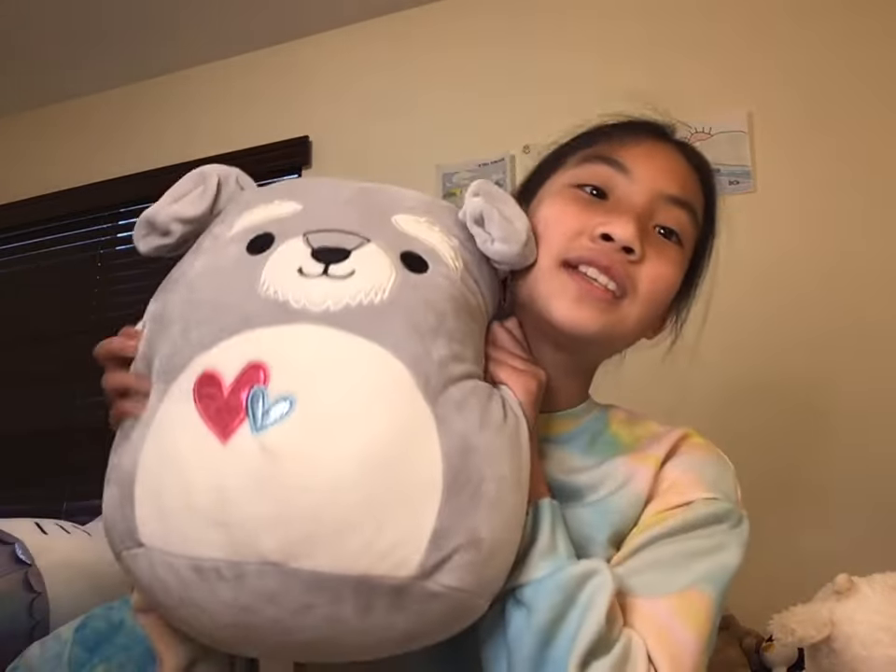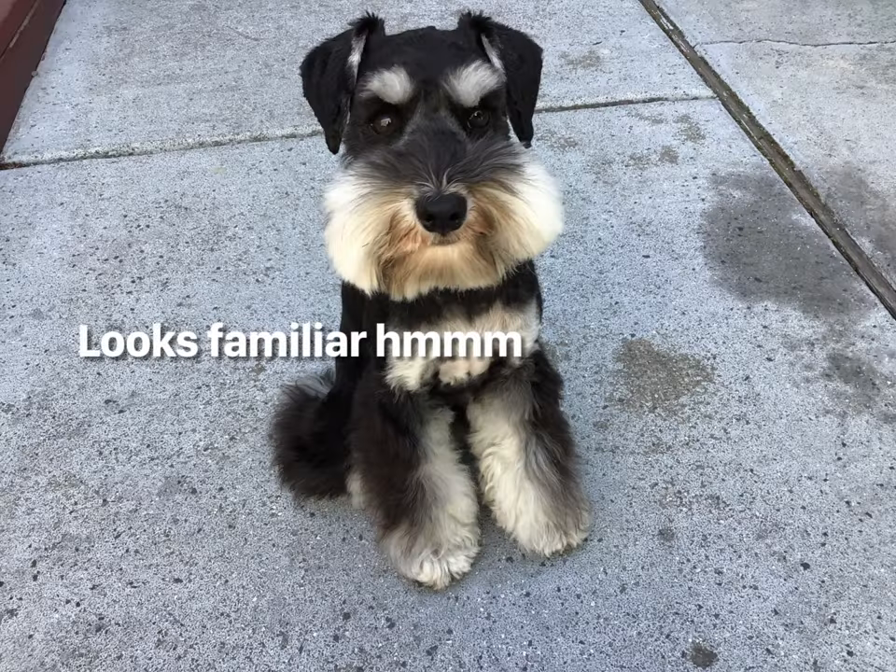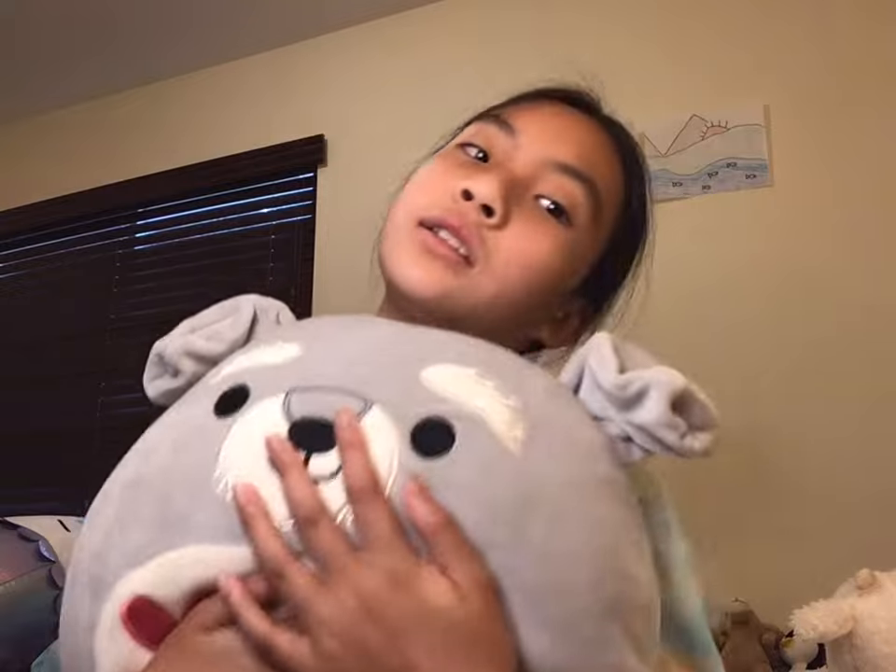Ready for the big reveal? Sean the squishmallow schnauzer! In case you did not know, my dog is a schnauzer, so Sean means a lot to me.